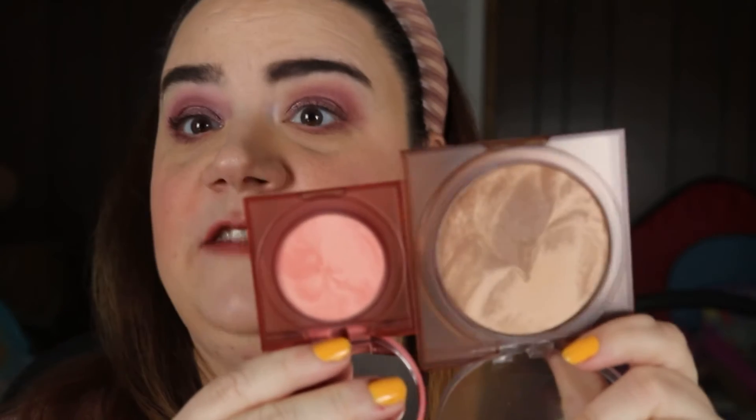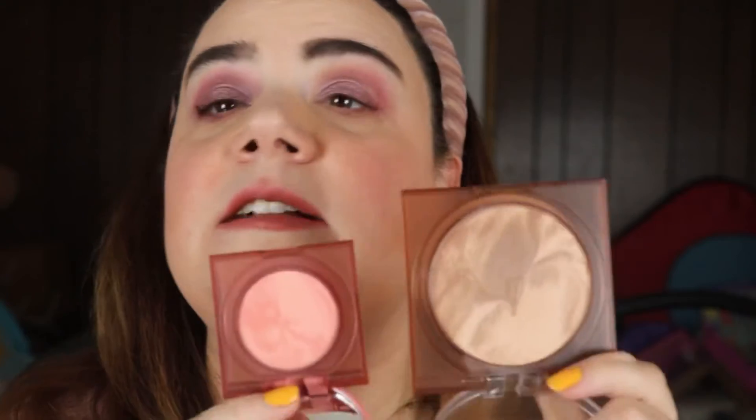I also grabbed a couple of Huda Beauty Glowish items: the Glowish Bronzing Powder in shade Light 01, which is what I used today, and the Glowish Blush in shade Healthy Peach, which I'm also wearing today. The pan sizes are very different between the two, but that makes sense because you use way more bronzer — across your forehead and cheeks — than blush, which mostly just goes on the cheeks. These have been out a while but I waited for the sale to pick them up. The highlight I'm wearing is from the Natasha Denona Glam Palette.